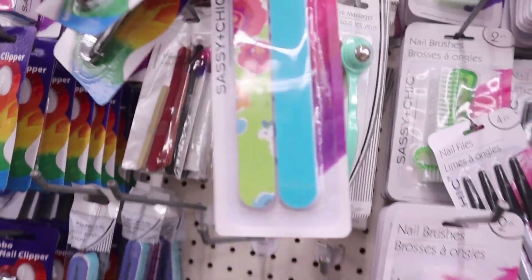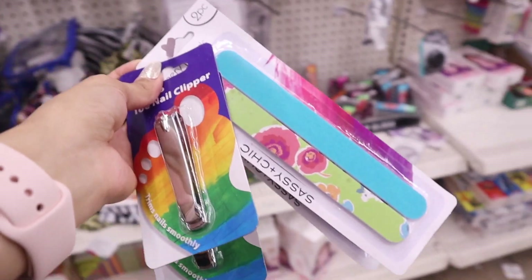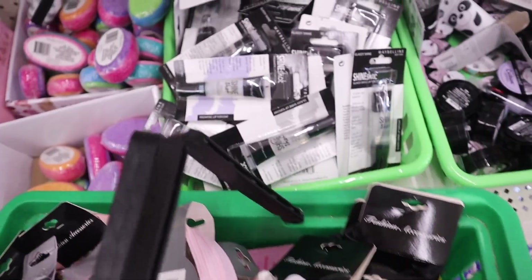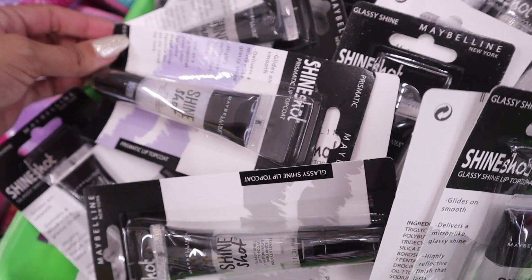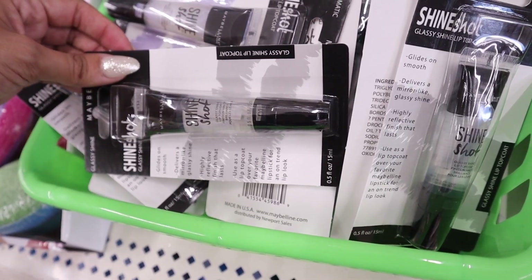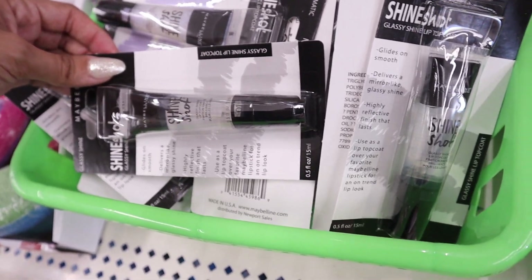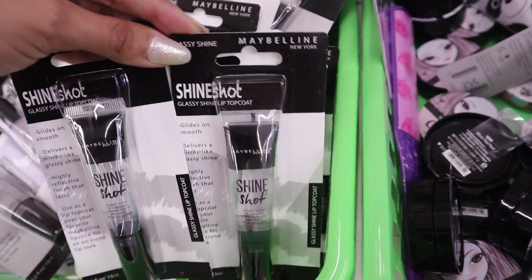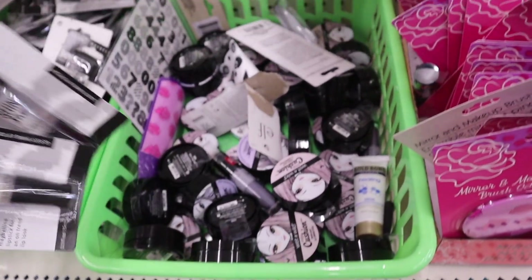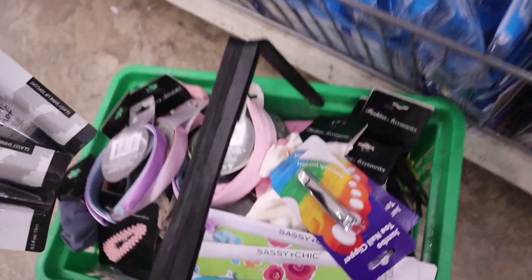Look what else I just found — really cute nail files with flowers on them. One for me and one for you, seriously adorable. And I found Maybelline — they have the prismatic ones we've seen before, but now they also have a clear one called 'Glassy Shine.' I love a clear gloss, so one for me and one for you. I went over some of these in my previous video.